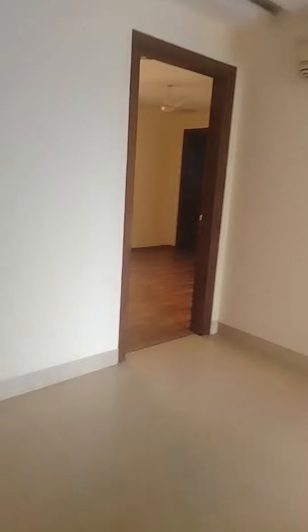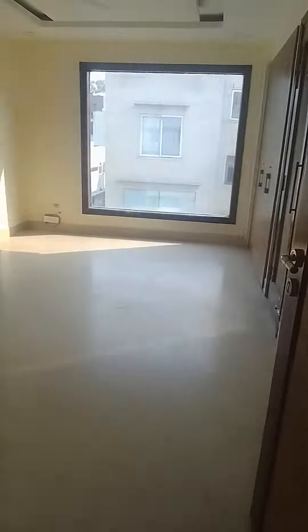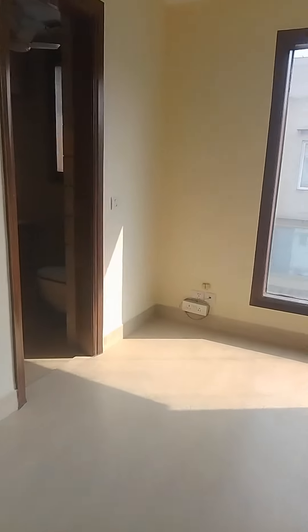This is the second bedroom, and this bedroom also has a bath. So the second bedroom and the third bedroom.